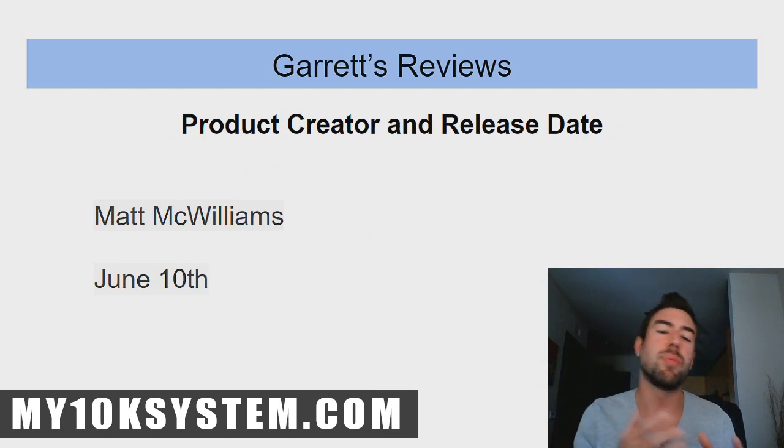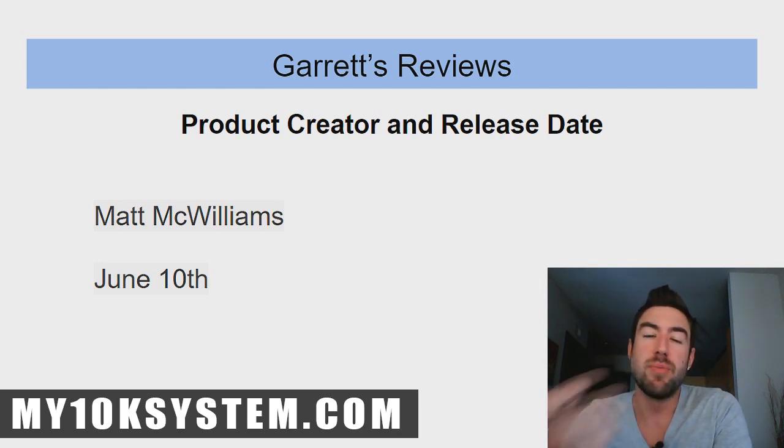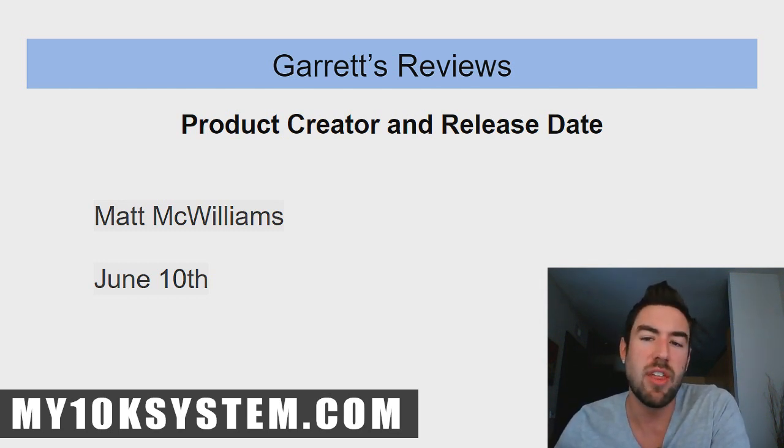The product creator is Matt McWilliams, and the release date is June 10th, 2019.